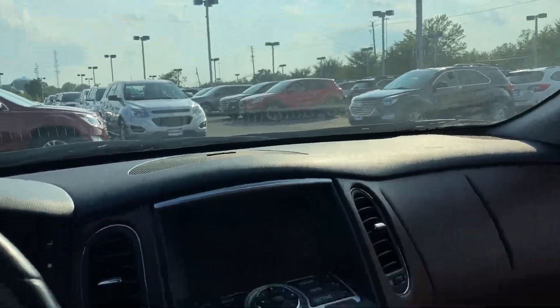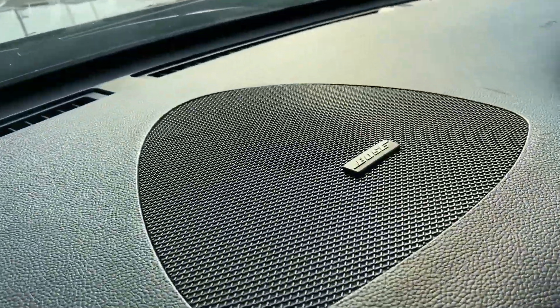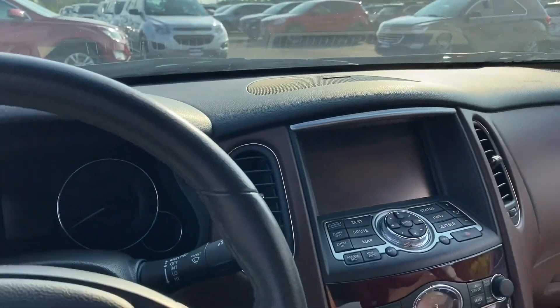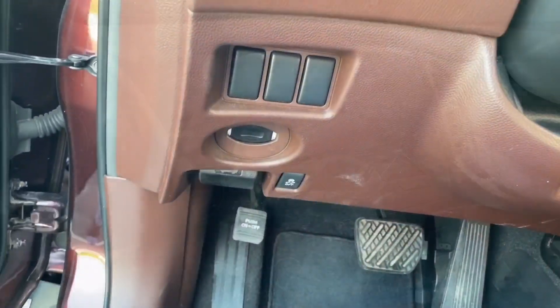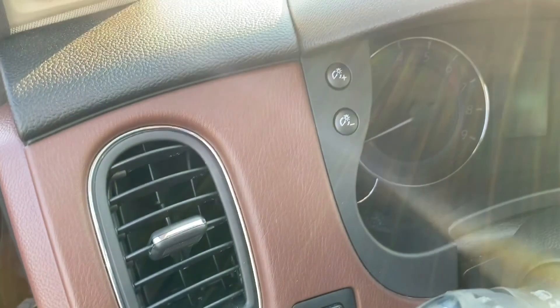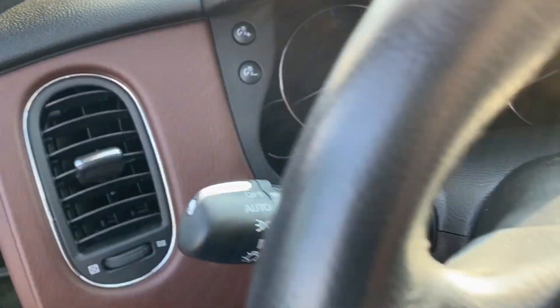The sound system is a Bose. Look at that — there's a blank switch here, which I don't like. The vents are nice, just the light there.